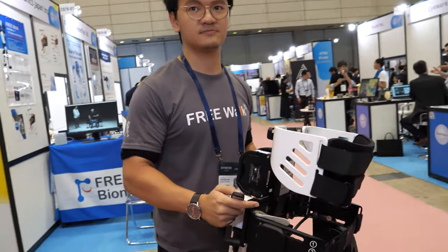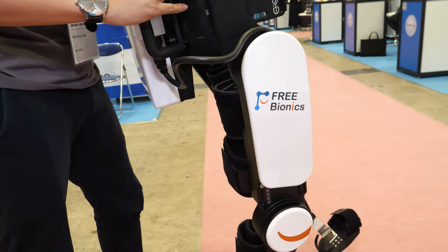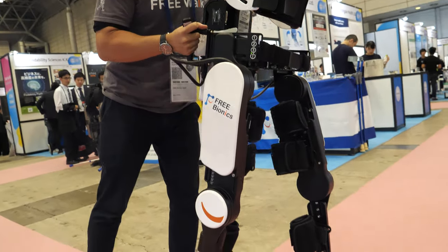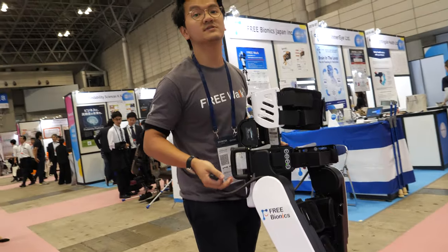Does it balance or is there no balance? Yeah, the robot will wait for the user. For example, like this moment I did not move my center of mass. The robot will wait, so when you transfer your center of mass, the robot will start the next step.